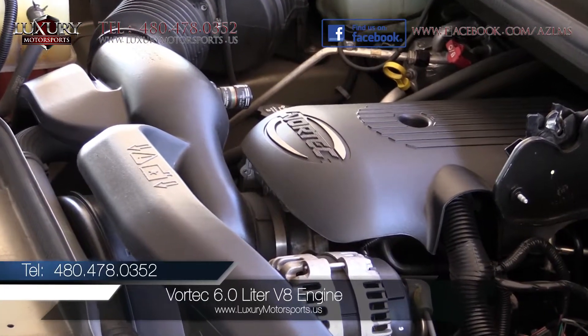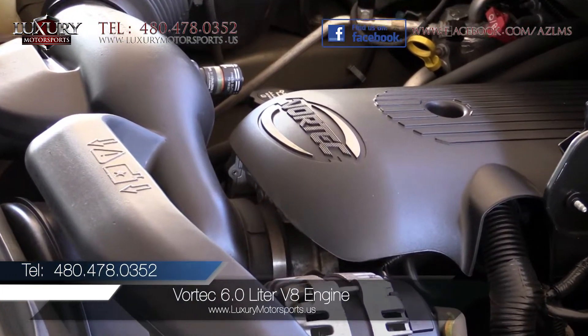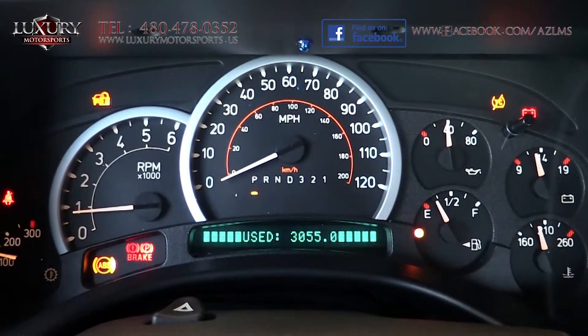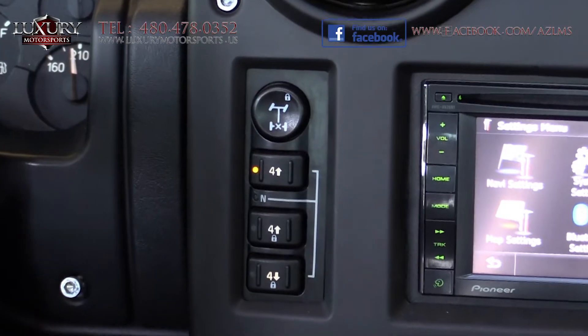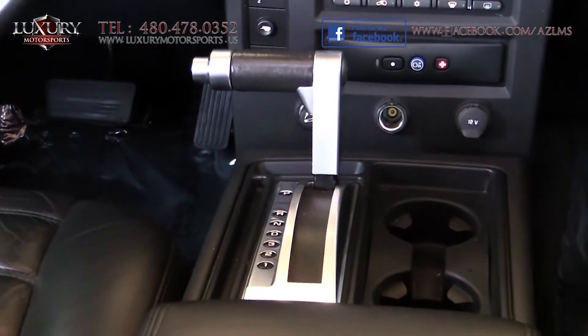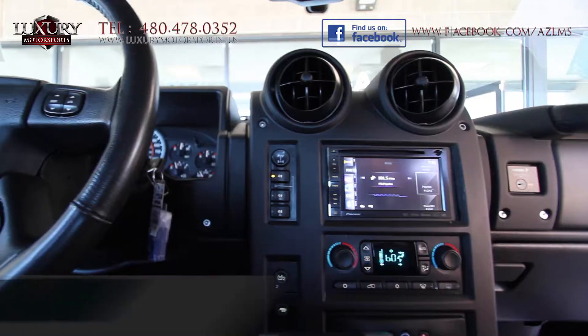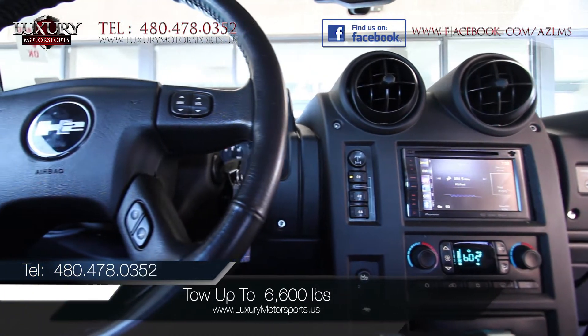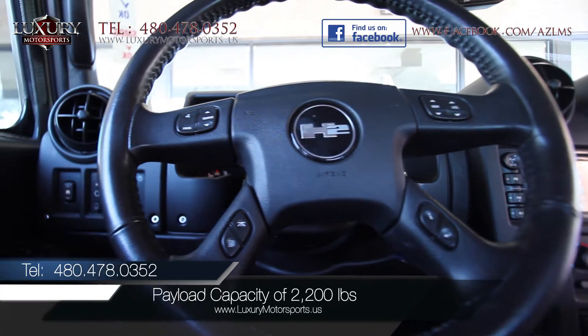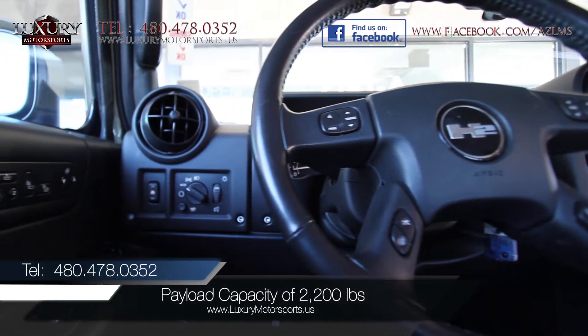Under the hood of this imposing beast is a Vortec 6.0-liter V8 engine generating 325 horsepower and 365 pound-feet of torque, paired to a four-speed heavy-duty automatic transmission with overdrive. Properly equipped, it can tow up to 6,600 pounds and has a maximum payload capacity of 2,200 pounds.